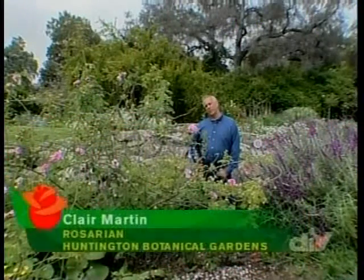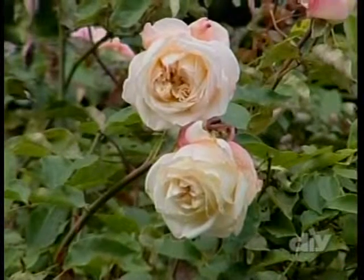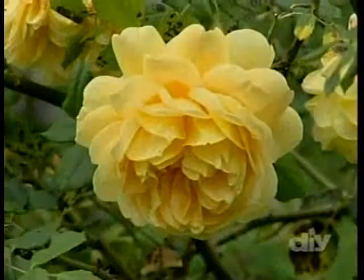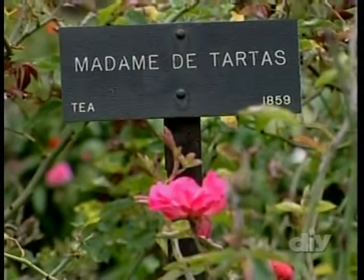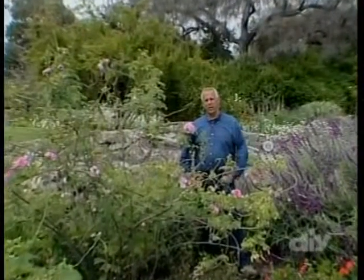Old roses are roses that have been around for a few years. There are different definitions of what makes an old rose an old rose. Here at the Huntington we define an old rose as anything that was in gardens before 1900. The American Rose Society defines an old rose as any rose that was hybridized or grown before 1867. Here in the Shakespeare Garden we plant roses that are appropriate to the late 16th century when Shakespeare was writing his plays.